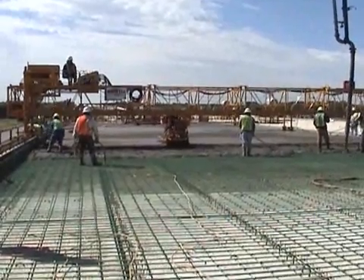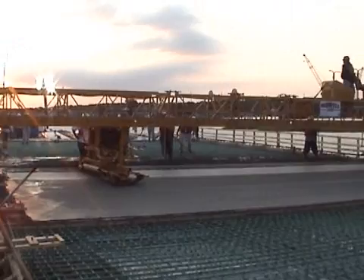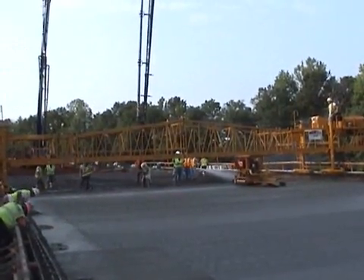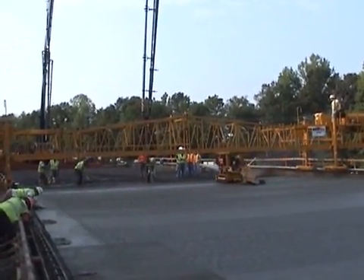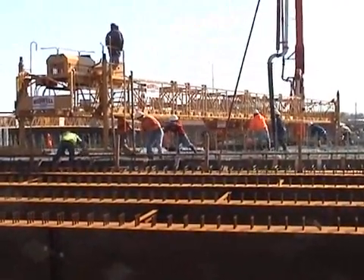The 2450, 3600, and 4800 models have taken on paving jobs all over the world, paving flat, parabolic, crowned, skewed, super elevated, and tapered surfaces.